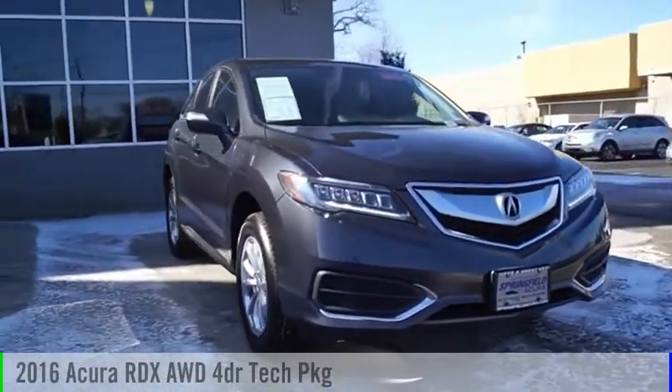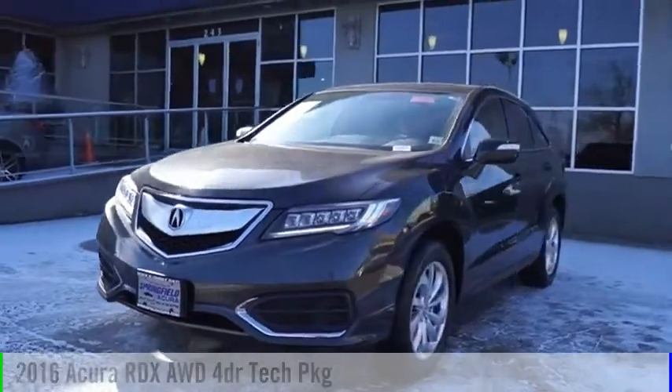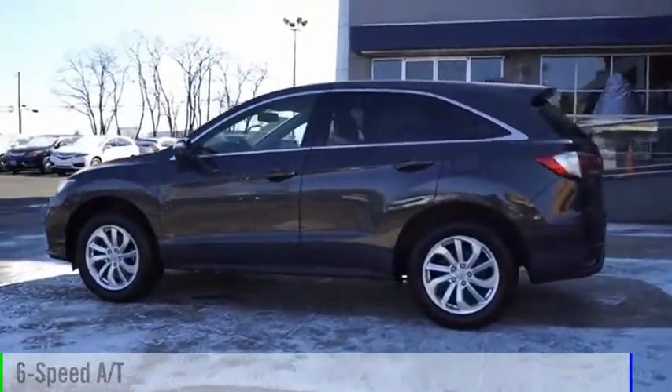Looking for the right vehicle? Check out the 2016 RDX. This vehicle is powered by an all-wheel drive, six-cylinder, 3.5-liter engine and comes with a six-speed automatic transmission.